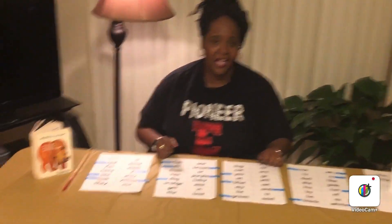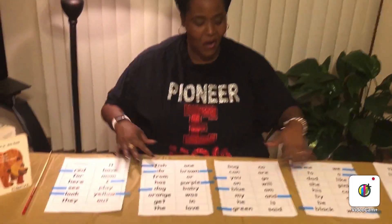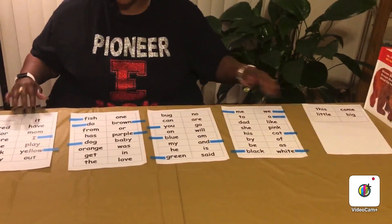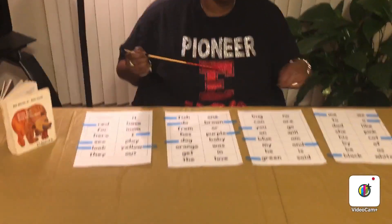As we read that story today, we are going to do a fun word search. We're going to search for sight words. In kindergarten, we have 65 sight words that we would like to learn before the end of the school year, and those words are right here. The words that are highlighted with a little blue sticker are the words that are hidden in that story.